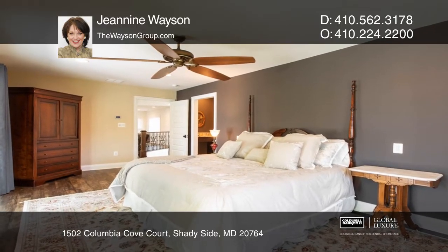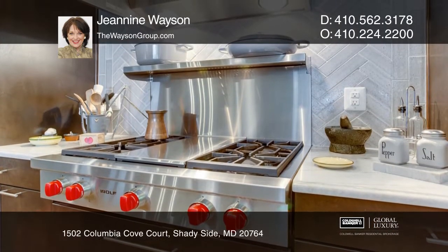The gourmet kitchen has a Wolf gas cooktop, three wall ovens, custom cabinetry, and much more.